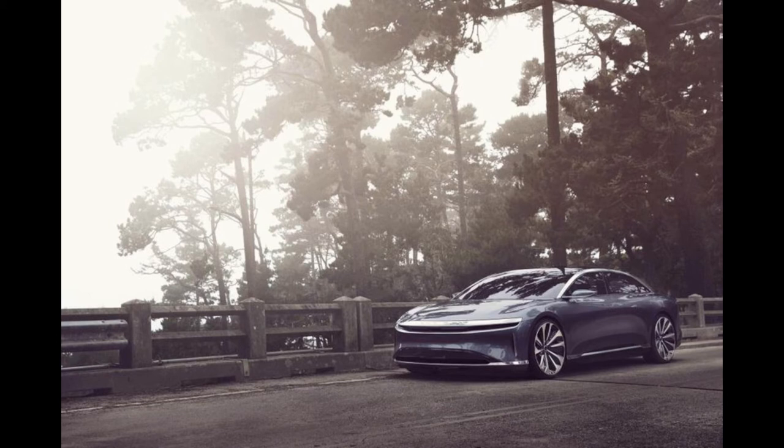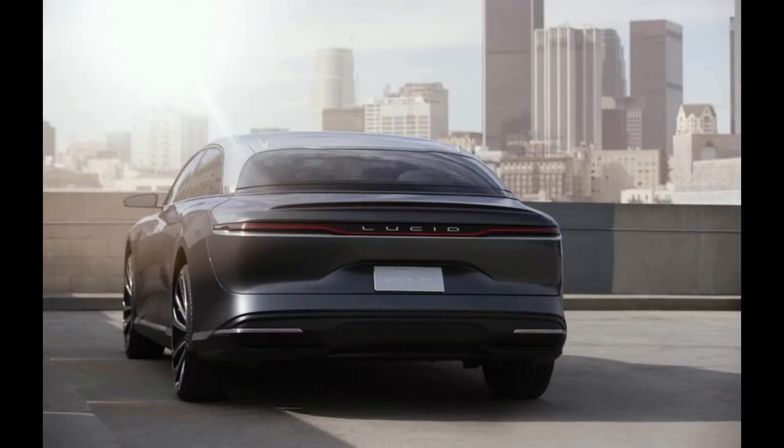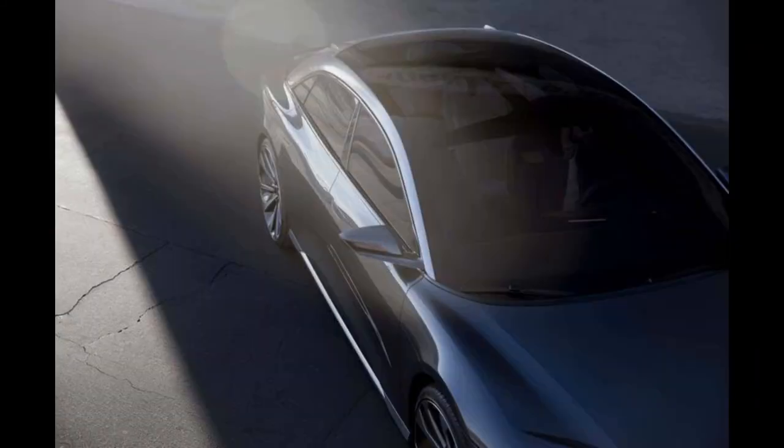Lucid Air is designed to provide less air resistance than Tesla's Model S, making it more energy efficient. A lot of effort and time has been invested in aerodynamic optimization and airflow. Special attention is paid to the air vents, because less flow through the vehicle means less resistance.